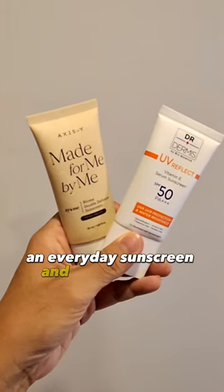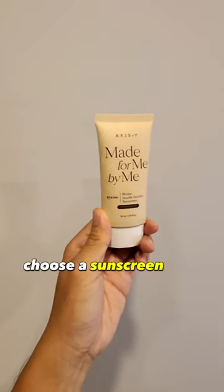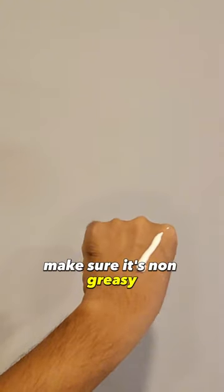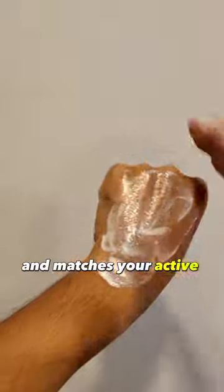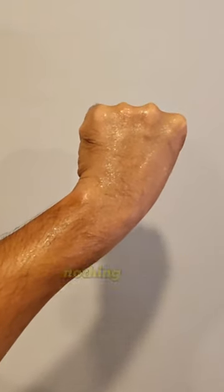There are only two sunscreens you ever need to buy: an everyday sunscreen and an antioxidant sunscreen. For your everyday sunscreen, choose one that feels light yet offers ample protection. Make sure it's non-greasy, blends seamlessly with your makeup, and matches your active lifestyle. It should not feel heavy — instead, it should feel like you're wearing nothing at all.